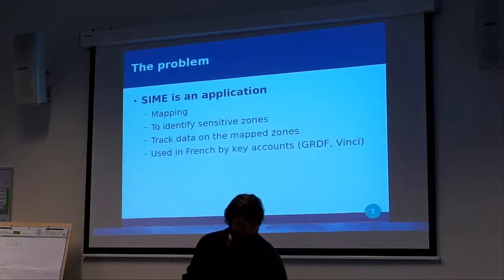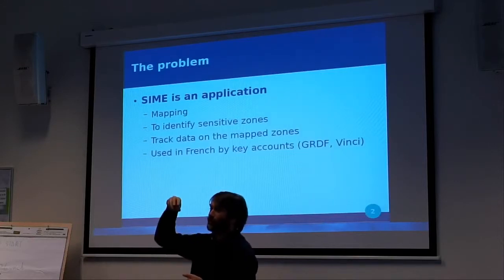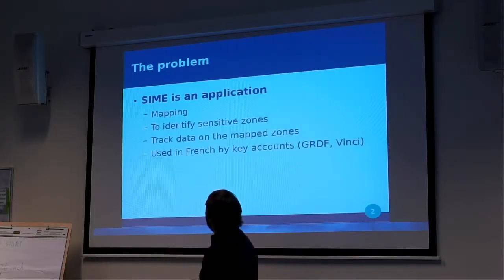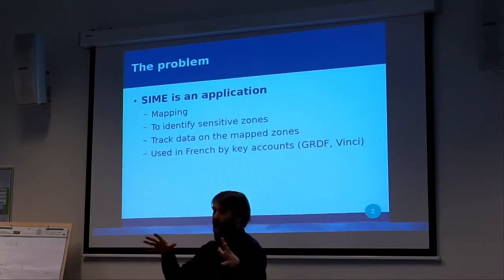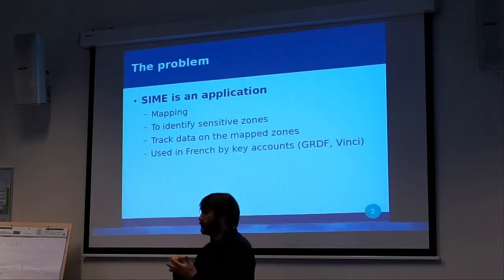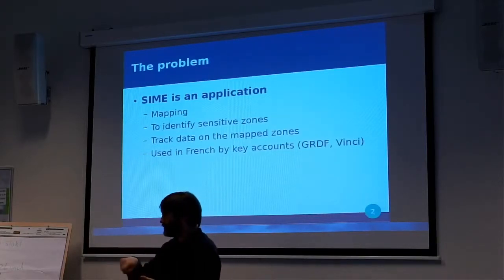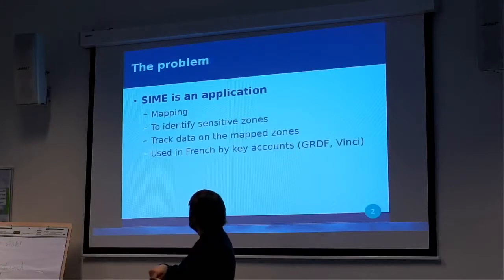They have created this application called SIEM — it's a French company, named after the top of the trees. SIEM is an application used for mapping forests. They identify sensitive zones in the forest; they don't use Triton to do that — they go there, take their measurements, and then use specific software to write that information.